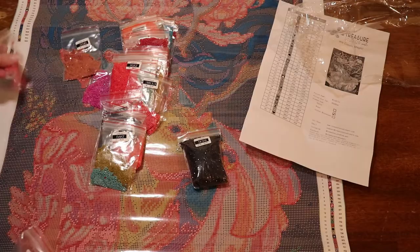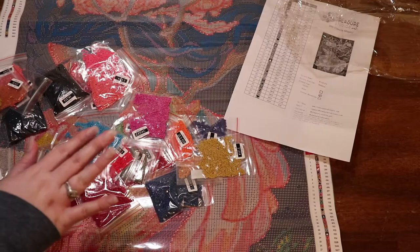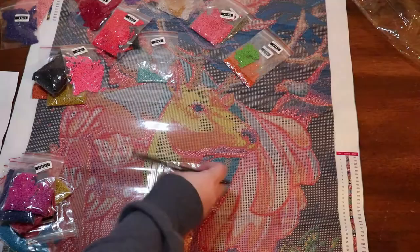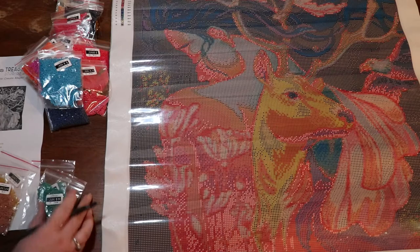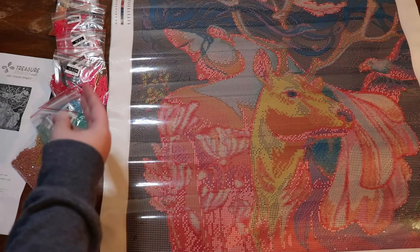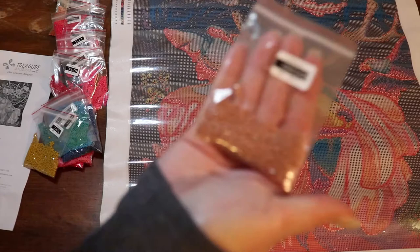35 colors — let me go ahead and make sure they're all here quickly. I have 34 colors. I'm going to check them off to see which one I'm missing. I'll sort that out later because when I count them — and I counted twice — I only had 34. That could be a me error; bags could be stuck together. I'm going to go backwards since I have them in backwards order.